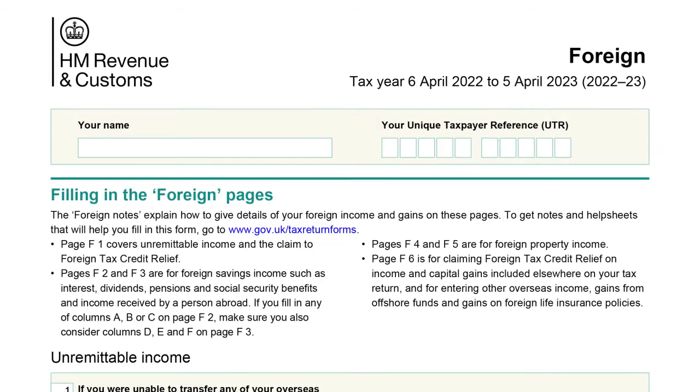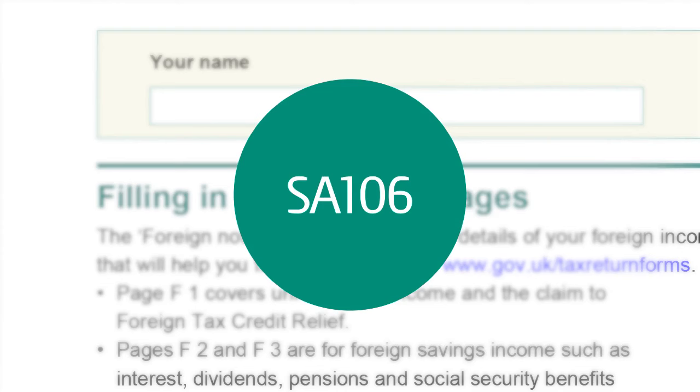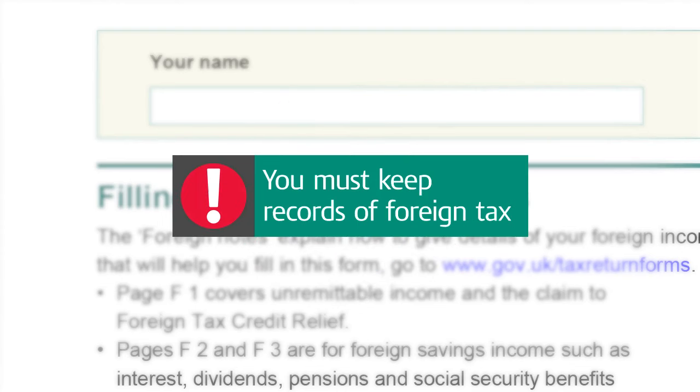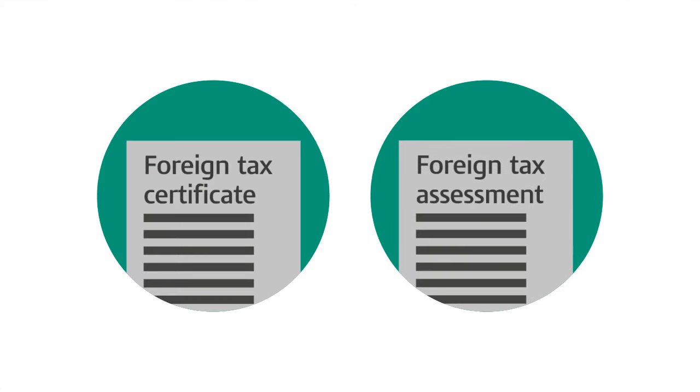To claim foreign tax credits, you must declare your foreign income by completing the supplementary Foreign Pages of your self-assessment tax return. You must also keep records of any foreign tax you've paid, such as foreign tax certificates or assessments.